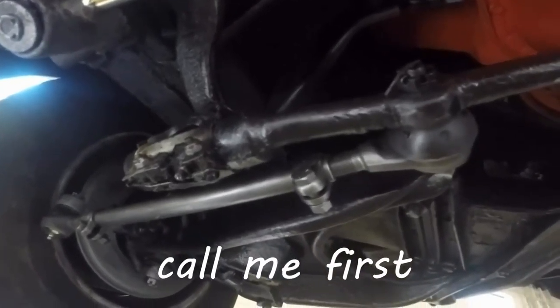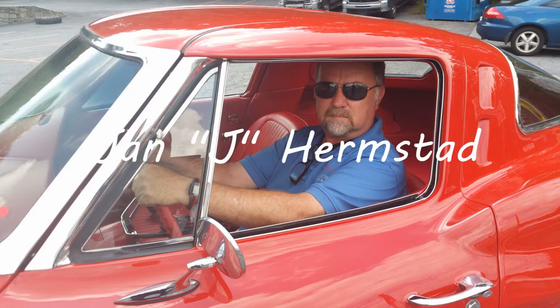So come and see me at BioVet. Call me first. Jan J. Hermstad at BioVet.net, 678-680-8801. Thank you for looking.